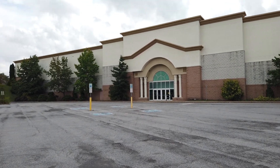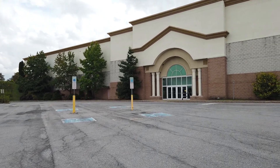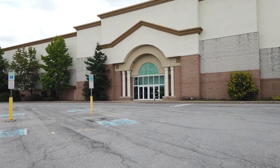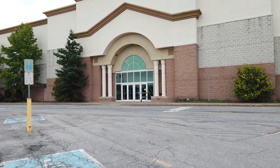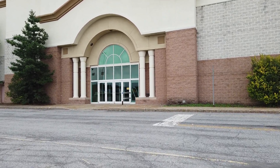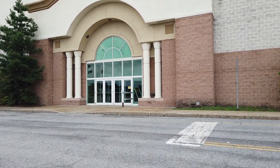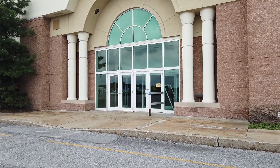Hey everybody, today we're at the abandoned Sears in Johnstown, Pennsylvania at the Johnstown Galleria. Let's take a look at this. I'm pretty sure this closed in 2017 or 2018 — it'll be in the description when I find it. I forget when it closed, but let's go take a look and see what's left.